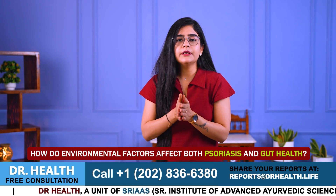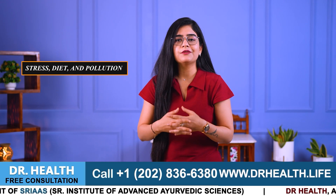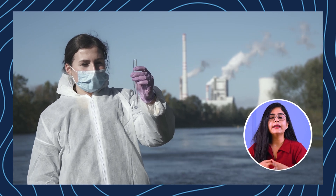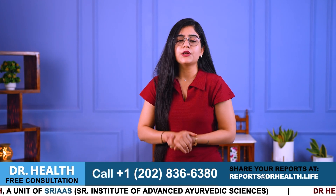How do environmental factors affect both psoriasis and gut health? Environmental factors such as stress, diet and pollution can flare up both psoriasis and gut health issues. High stress levels can trigger immune system responses, worsening psoriasis symptoms and disrupting gut function. Additionally, unhealthy diets low in fiber, processed foods, and exposure to environmental toxins and pollutants can negatively impact gut health and inflammation, potentially aggravating psoriasis.